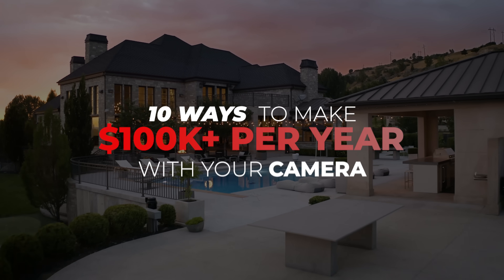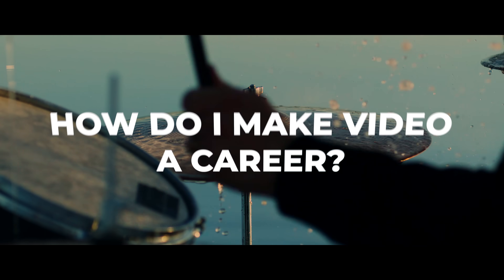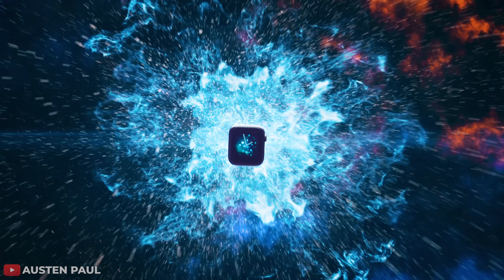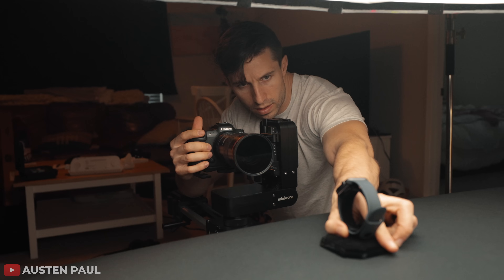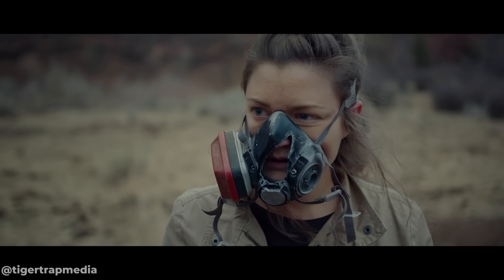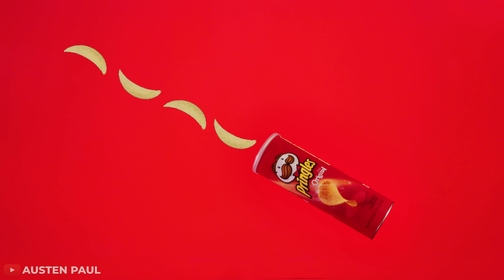We get asked the same questions every day by our students: How do I land video clients? How do I make money? And how do I turn video into a full-time job? We're going to answer all of those questions today by showing you 10 examples of full-time filmmaker students who are each making over $100,000 a year in unique ways, ranging from real estate and product videos to creating social media content for Will Smith.